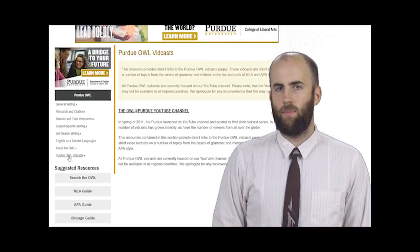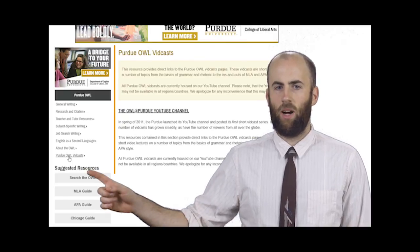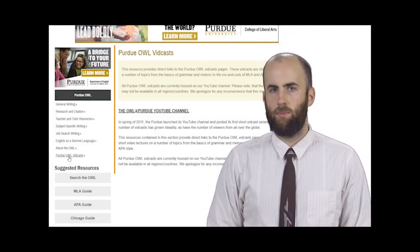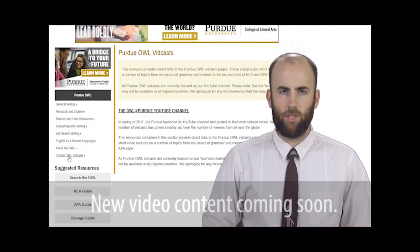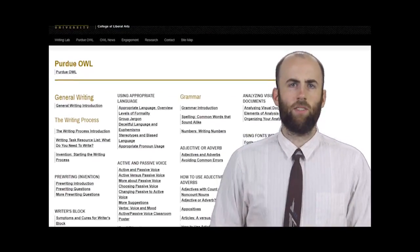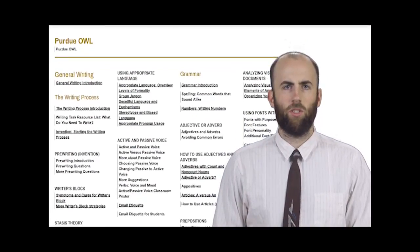Another reason we updated the site is that we wanted it to reflect our new focus on video content. You'll see there's a collapsible Purdue OWL Vidcast link over here. Right now this set of pages mostly links to our YouTube channel, but we're planning to build this part of the site, so check back soon.